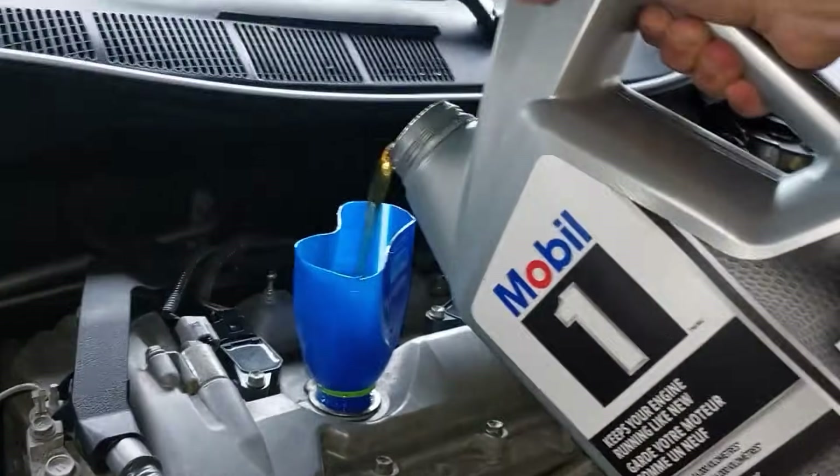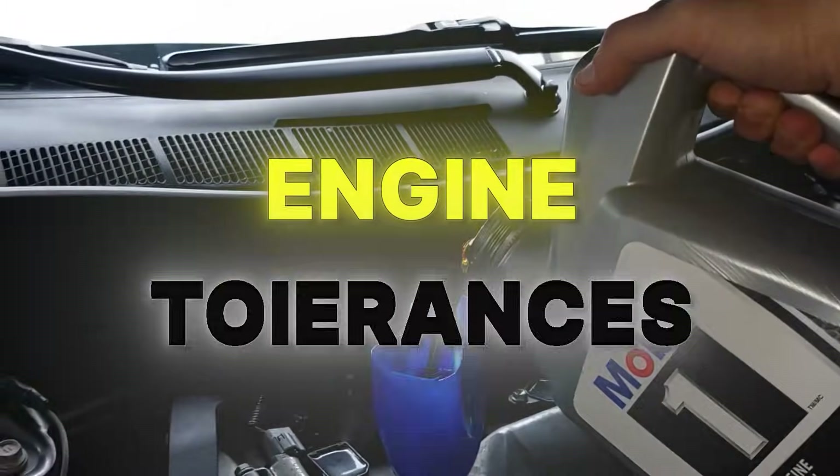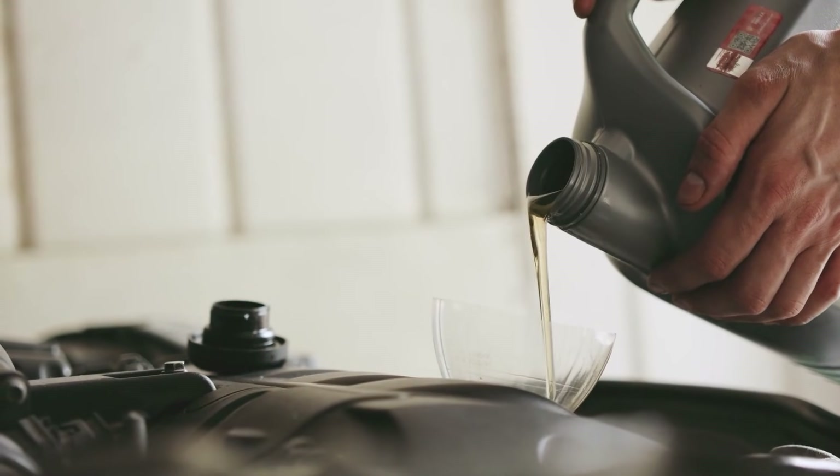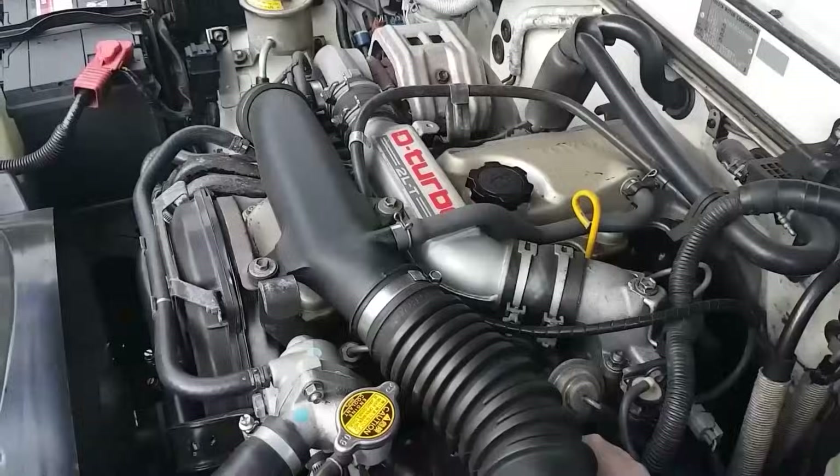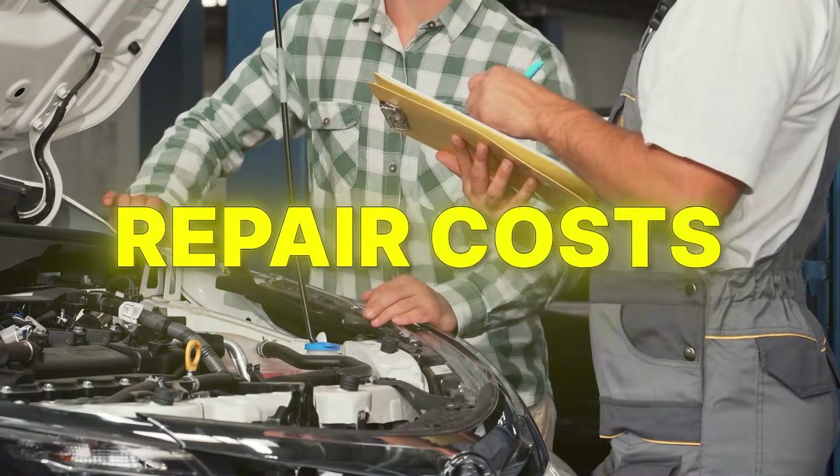Each oil grade is designed for specific engine tolerances. Mixing them up throws everything off. What you're about to learn can save your car, your engine, and thousands in repair costs.